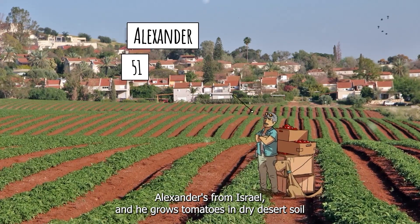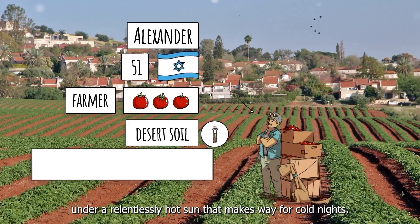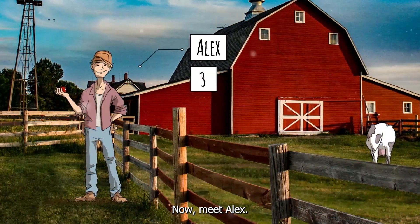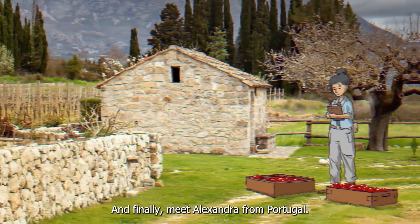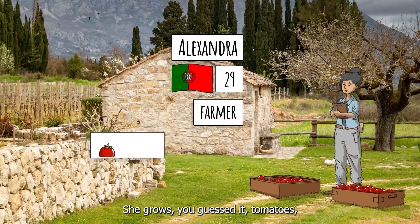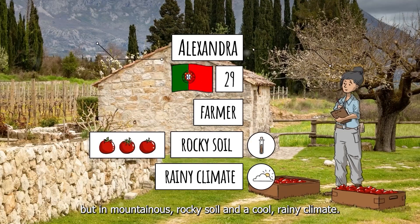Meet Alexander. Alexander's from Israel, and he grows tomatoes in dry desert soil under a relentlessly hot sun that makes way for cold nights. Now meet Alex. Alex lives in Florida, where he grows tomatoes in sandy soil and year-round humidity. And finally, meet Alexandra from Portugal. She grows, you guessed it, tomatoes, but in mountainous, rocky soil in a cool, rainy climate.